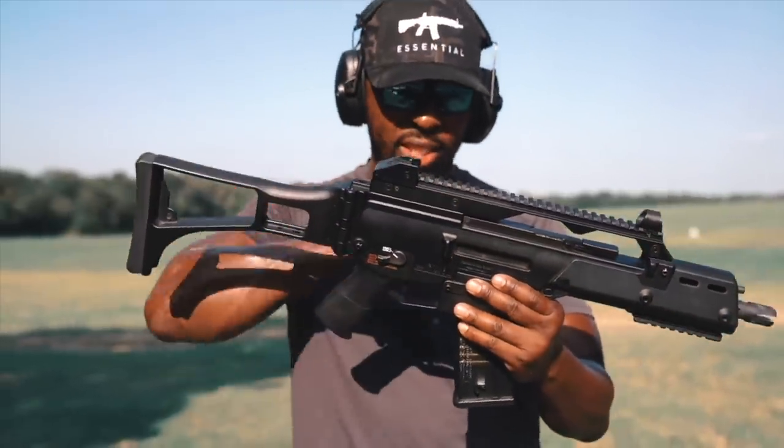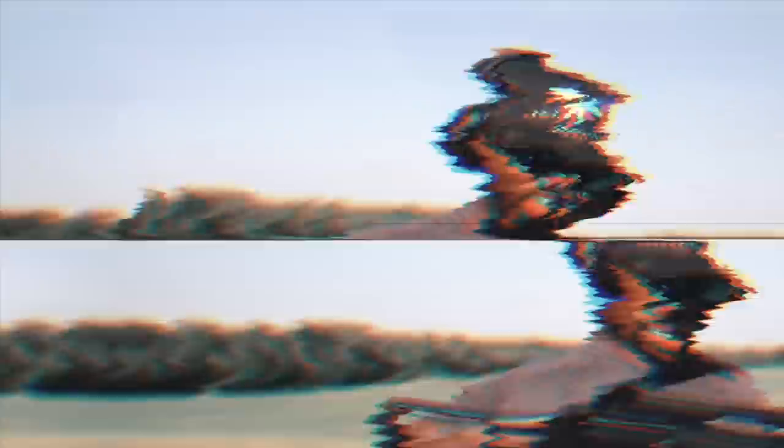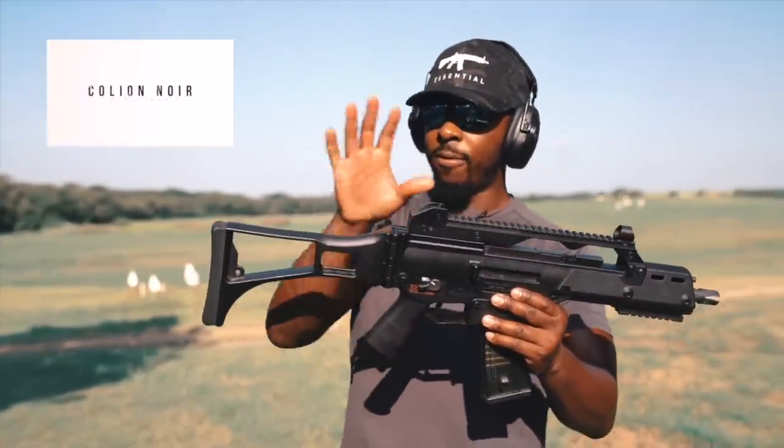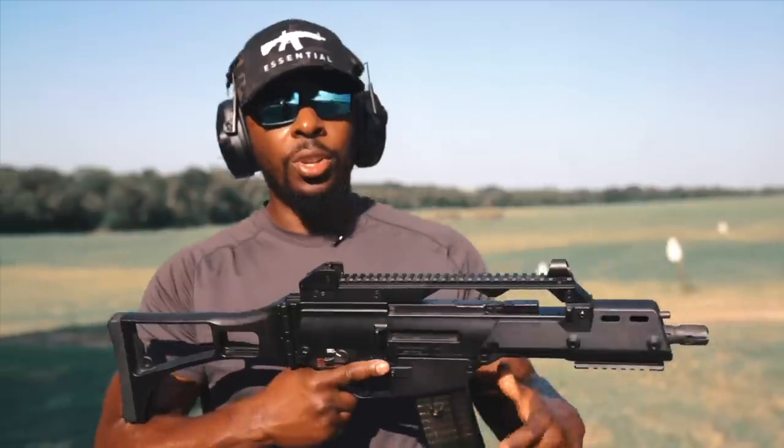I've actually done a video on this gun already — a semi-automatic version, a Tommy Built version. It was still HK parts. You can't really get these guns unless somebody assembles them — there's a bunch of legal stuff and other complications. HK is not really good at letting us have all their cool stuff, so we've got to find ways to work around that.